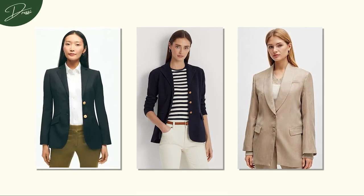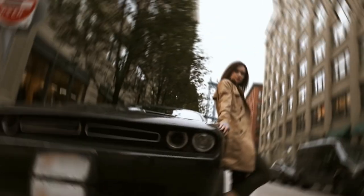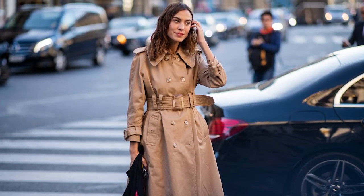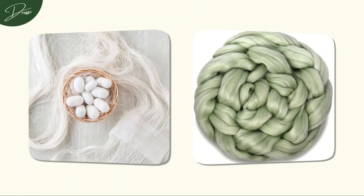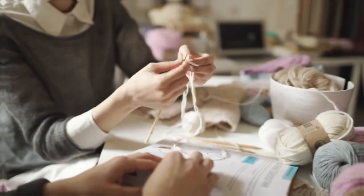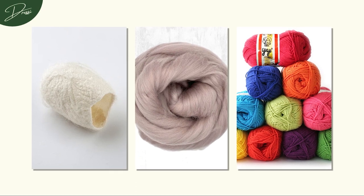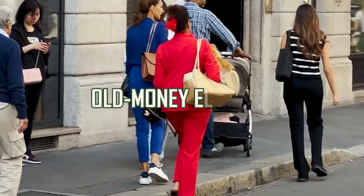Invest in well-fitted blazers from Brooks Brothers, Ralph Lauren, or Hugo Boss, a trench coat from the iconic designs of Burberry, and a little elegant dress from a revered designer. Choose garments crafted from high-quality materials: cashmere for its luxurious touch, silk for its graceful drape, and wool for its enduring warmth. These materials offer tactile richness and ensure longevity, aligning perfectly with the ethos of old money elegance.